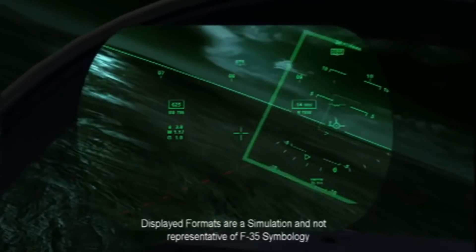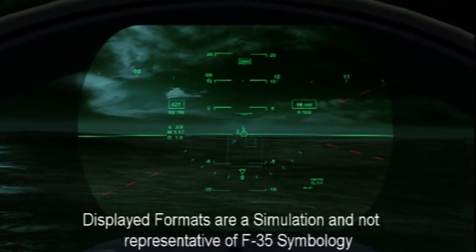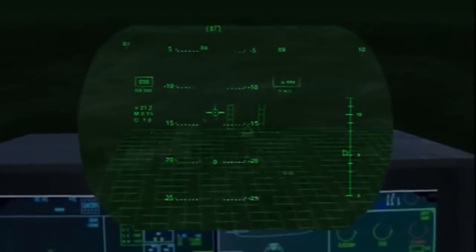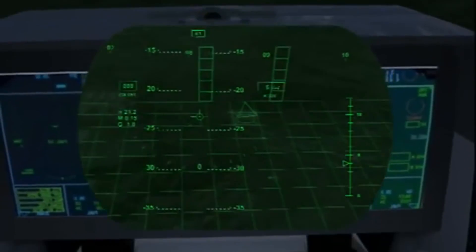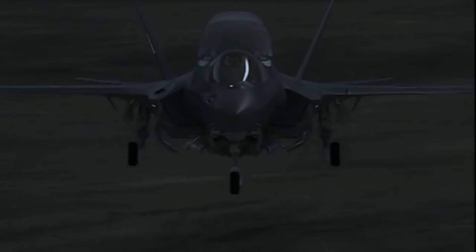The pilot then turns right to return to home plate. With the aid of the F-35 HMD, the pilot can view the ground directly beneath the aircraft through the cockpit floor during his vertical descent to a safe landing.